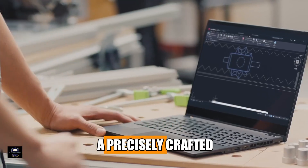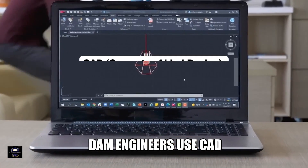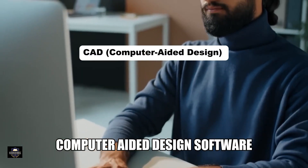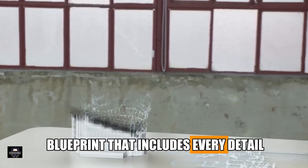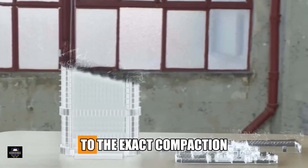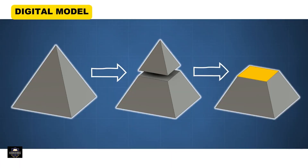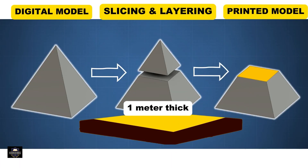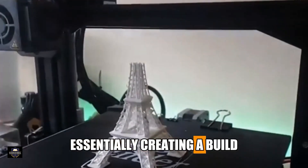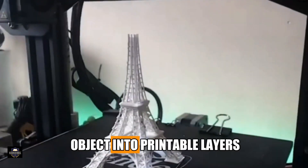It all begins with a precisely crafted digital model of the dam. Engineers use CAD — computer-aided design software — to create a 3D blueprint that includes every detail, from dam slope to the exact compaction level of each layer. This digital model is then sliced into horizontal sections, each one meter thick, essentially creating a build-by-numbers plan — like slicing a 3D object into printable layers.